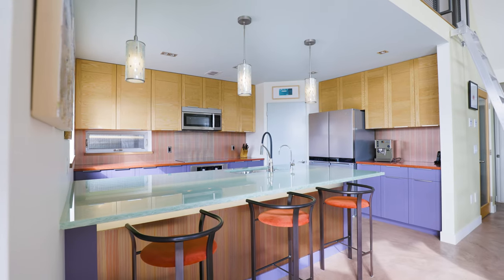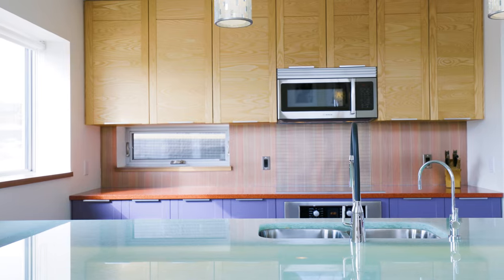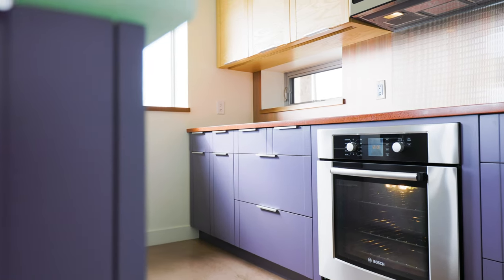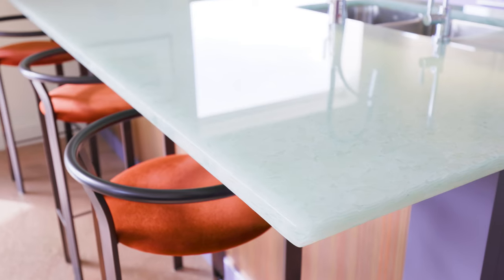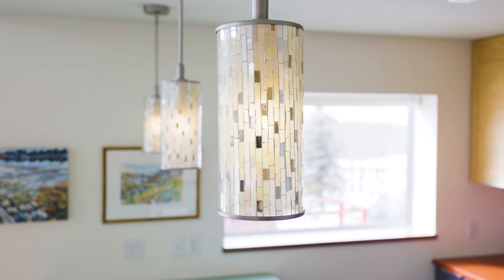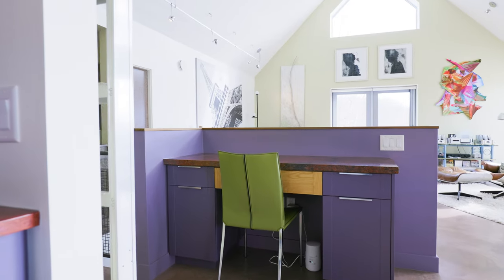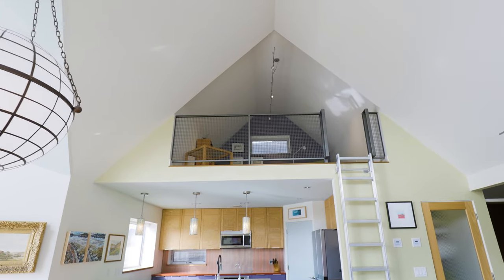The open concept gourmet kitchen is perfect for entertaining. The main floor has two bedrooms complete with adjacent bathrooms and a secret loft.